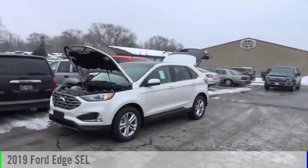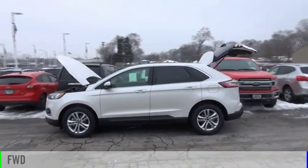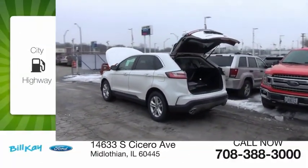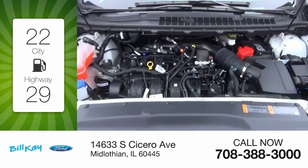Come test drive the 2019 Edge. This vehicle is powered by a front-wheel drive, four-cylinder, 2.0-liter engine. Great fuel efficiency saves you money by requiring fewer trips to the gas station.